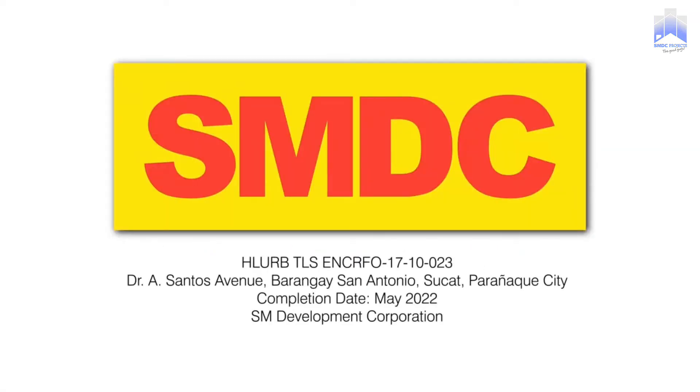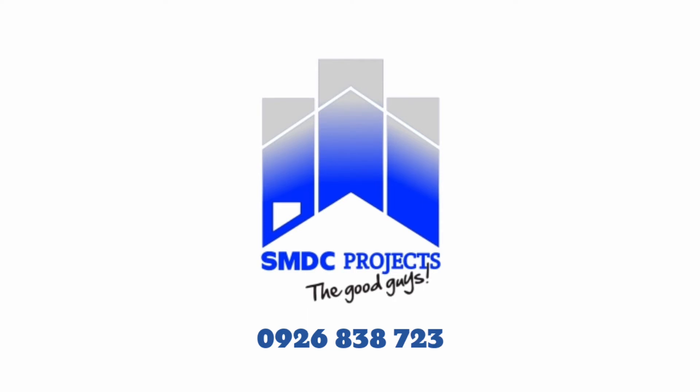For more details about SMDC Bloom Residences, please message us here or call us at 0-926-838-7238.